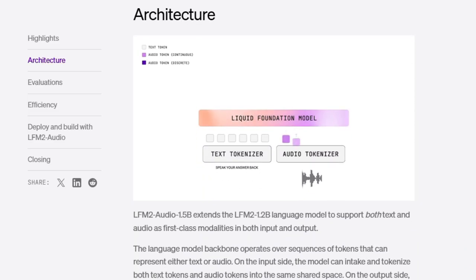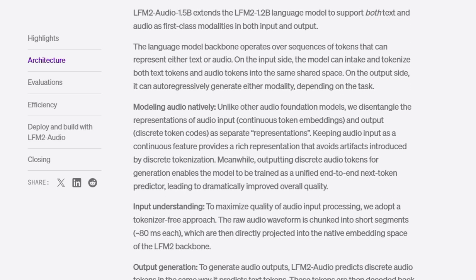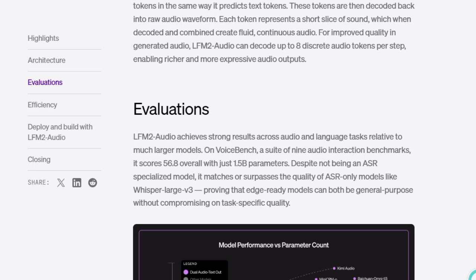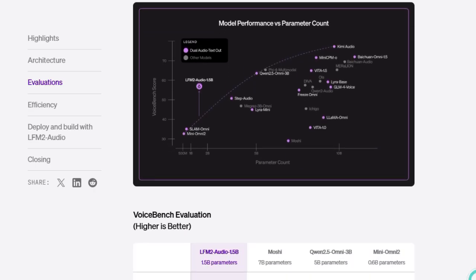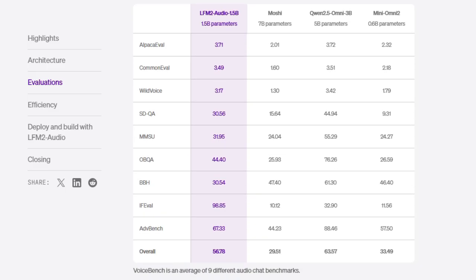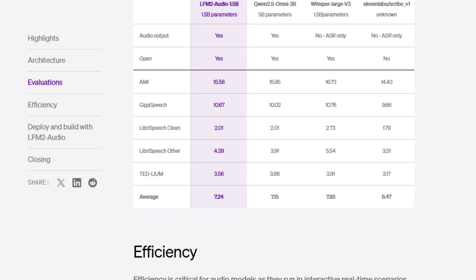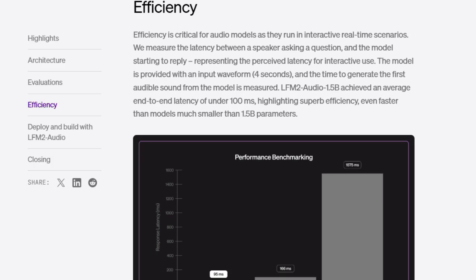Another standout is its performance leap — faster decoding and pre-fill speeds compared to existing models running on CPUs, while also being more efficient to train. Because the model is built with modular building blocks mixing convolutional, gated, and attention components, it adapts well to varying audio tasks: speech, music, ambient sounds, even mixed modalities. What makes LFM2 Audio especially powerful is its end-to-end design — it doesn't treat transcription, sound analysis, and generation as separate silos. Instead, it handles them inside a unified model that maintains context across tasks, yielding smoother transitions and more consistent output.